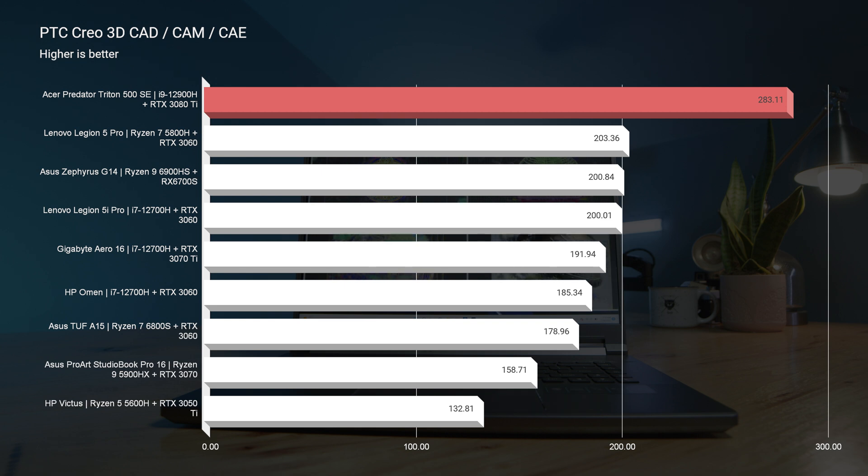In SolidWorks it did well — it would be a good performer, but not great. The reason is that though the RTX 3080 Ti is a beast of a GPU, SolidWorks still prefers workstation GPUs — something like the RTX A2000, A3000, or A5000, built specifically for SolidWorks. Gaming GPUs do well, but they're not built specifically for that program, so just keep that in mind.